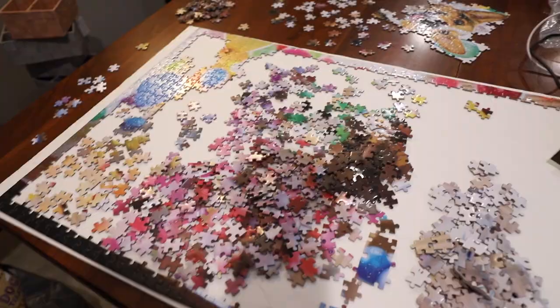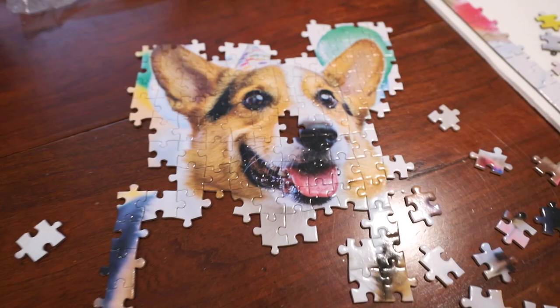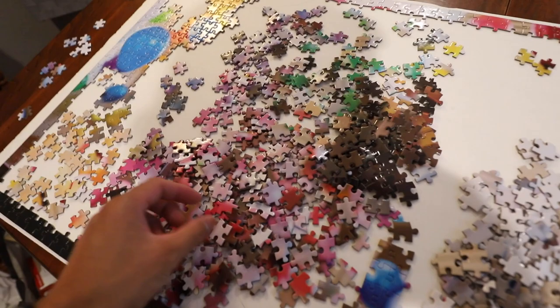I spent another hour working on the puzzle. I got some of the balloons in here, I did all the blue, and I got this much of Gatsby's face done. The poster is the same exact size as the puzzle, so you can literally hold pieces up and find exactly where they fit.